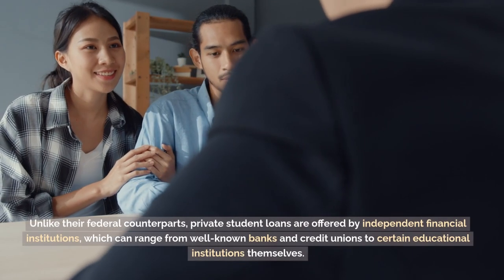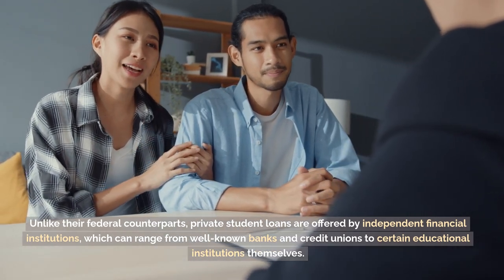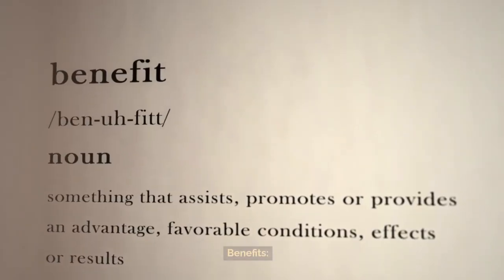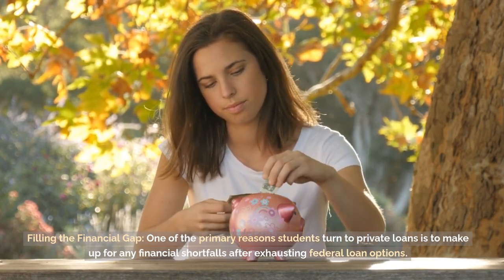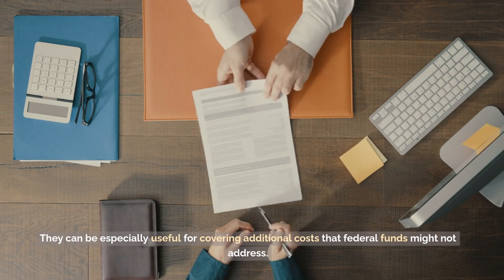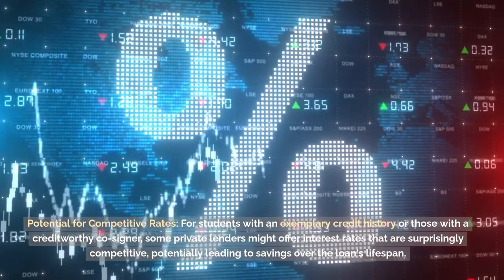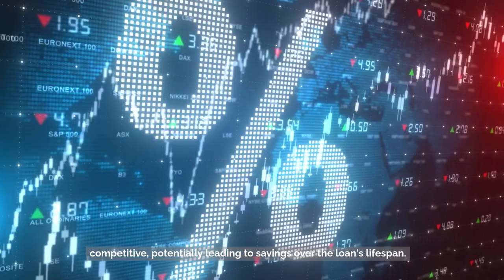Private student loans. Unlike their federal counterparts, private student loans are offered by independent financial institutions, which can range from well-known banks and credit unions to certain educational institutions themselves. These loans are not backed by the government and are based on the lender's terms and conditions. Benefits: filling the financial gap. One of the primary reasons students turn to private loans is to make up for any financial shortfalls after exhausting federal loan options; they can be especially useful for covering additional costs that federal funds might not address. Potential for competitive rates — for students with an exemplary credit history or those with a creditworthy co-signer, some private lenders might offer interest rates that are surprisingly competitive, potentially leading to savings over the loan's lifespan.